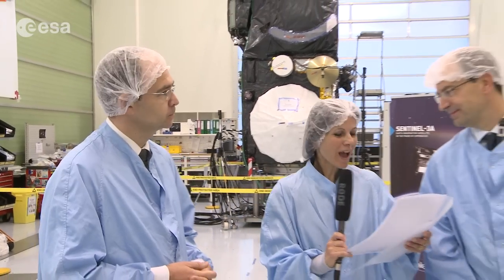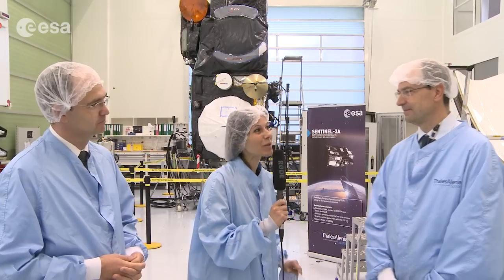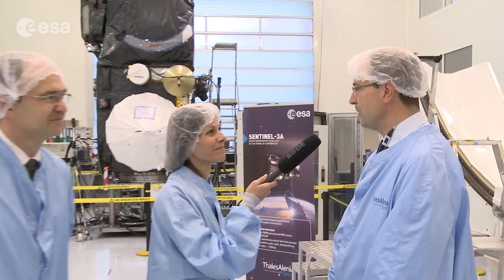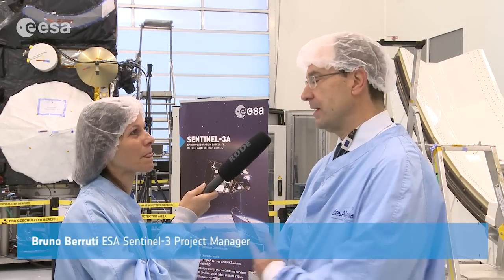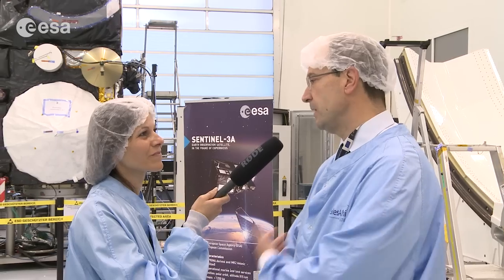Back to you, Bruno. I understand you've been working on Sentinel-3 for seven years — how does it feel to know that you will soon be separating from your baby? It's a strange feeling. I feel a bit like two years ago when my daughter decided to leave home and go living on her own. In fact, I started on the satellite nine years ago, even before the development, to prepare it. In all this time, I saw it starting from a piece of paper and becoming gradually a nice integrated satellite.